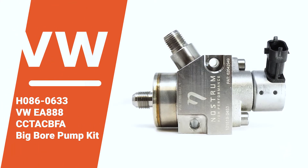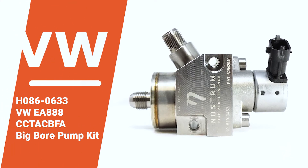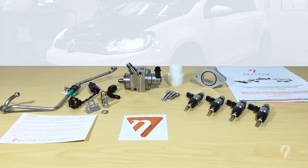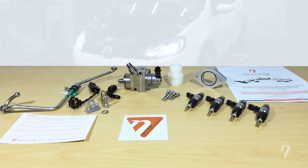With our big bore Stage 3 bundle, you get our big bore fuel pump kit, high pressure tube, all the necessary hardware, and our own high flow modular KDI injectors.